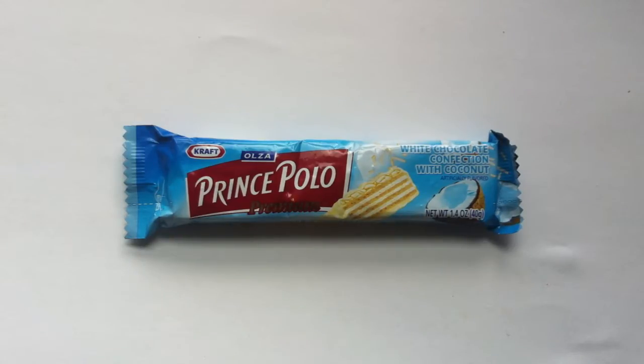It's a Polish chocolate bar. The number one chocolate bar in Poland, in fact, and the number one chocolate bar in Iceland. Finally coming here for review.